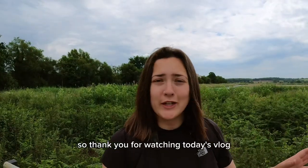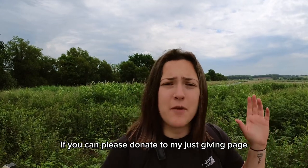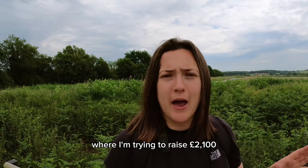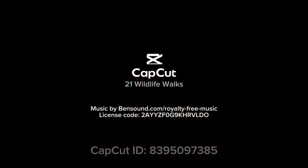Thank you for watching today's vlog, I hope you enjoyed it. If you can, please donate to my JustGiving page where I'm trying to raise £2,100 for the BTO, and I hope I can catch you on the next one. Thank you.